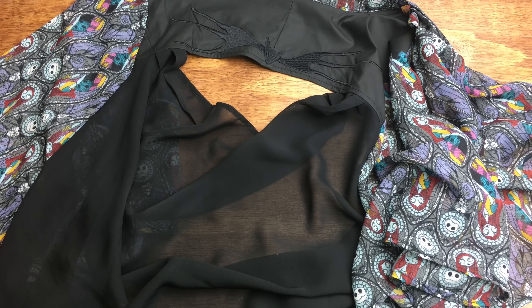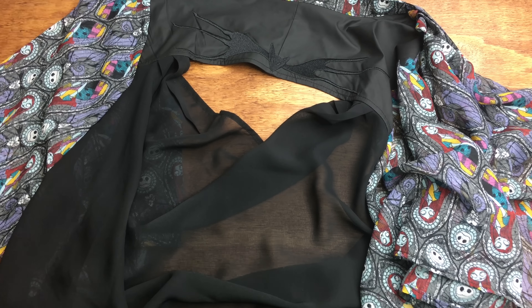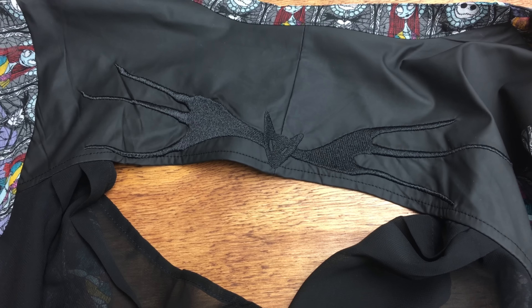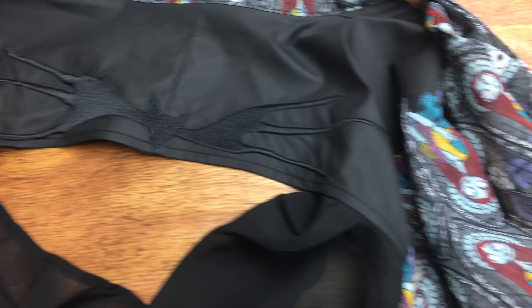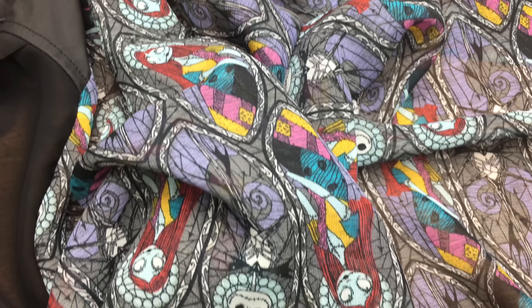Hey everyone! In this video, I'll be showing you what I bought since my last haul video, starting with this kimono that I got at Hot Topic. It's obviously the Nightmare Before Christmas, and in the back it's just black and it has an opening that shows your back, and on the front and the sleeves it has this print of Jack and Sally.